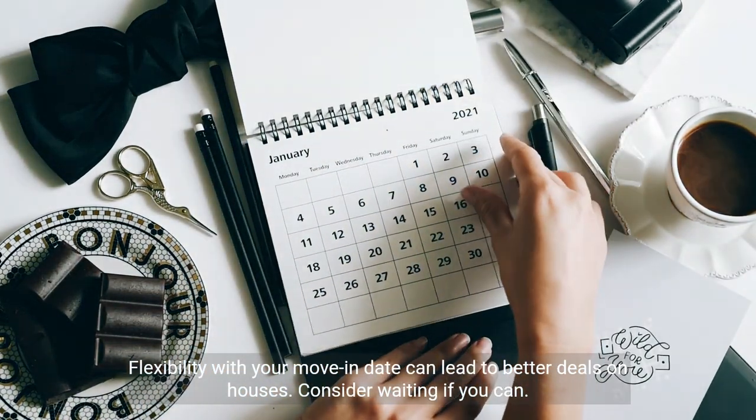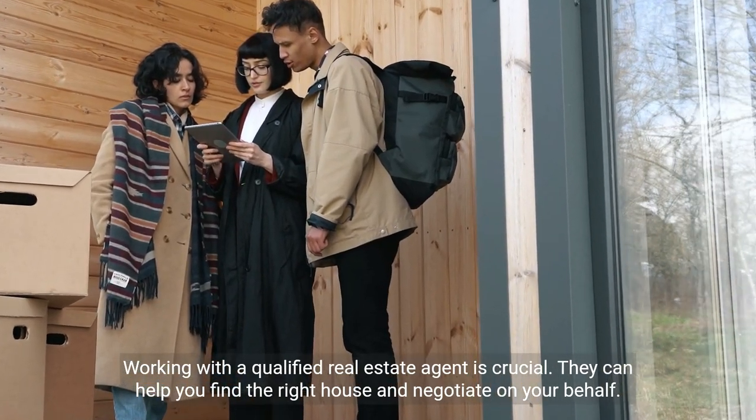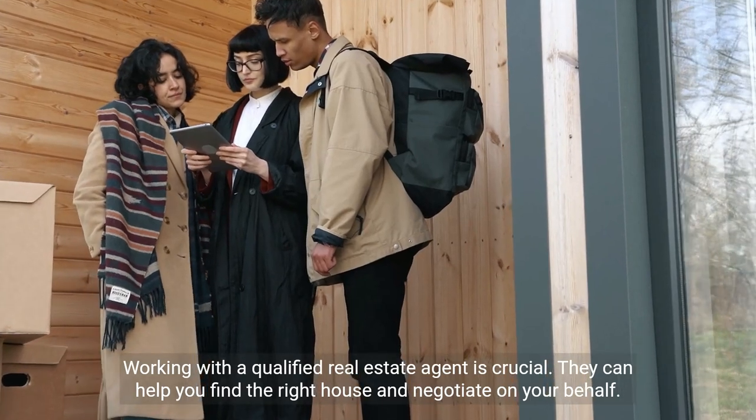Consider waiting if you can. Working with a qualified real estate agent is crucial — they can help you find the right house and negotiate on your behalf.